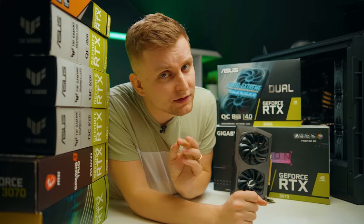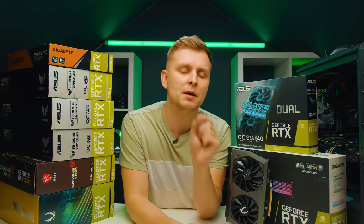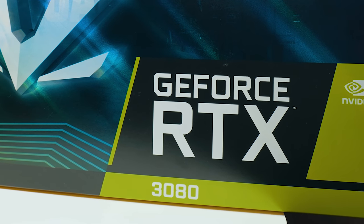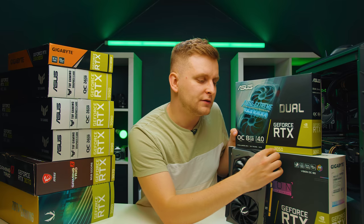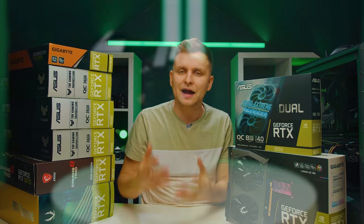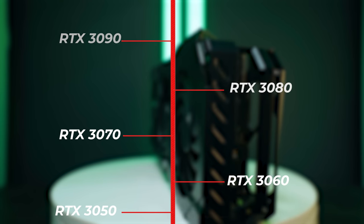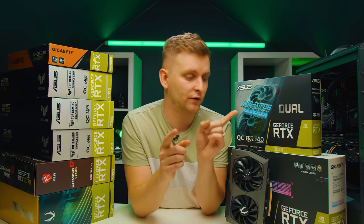What is the GPU hierarchy? Generally, NVIDIA graphics cards have four numbers. The first two represent the series — 30 series, 20 series, 10 series, and so on. The third and fourth numbers represent the tier within that series; the higher the number, the better. For example, the 3050 is worse than the 3060, 3070, 3080, and 3090.